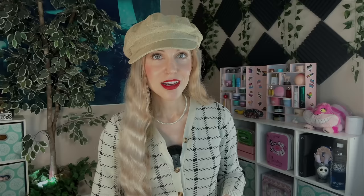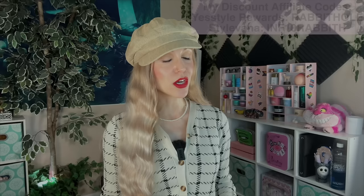As always, we have timestamps and links in the description box below if you would like to jump around. And in today's video I do want to disclose, since we're ultimately going to be showing 10 sunscreens but 5 favorites. Most of these I did buy with my own money. Others were gifted via YesStyle or Stylevana, both of whom I do have discount codes for that I will put up on the screen if you would like to get an additional discount at either of those retailers.